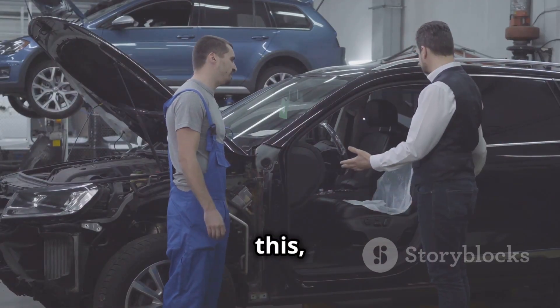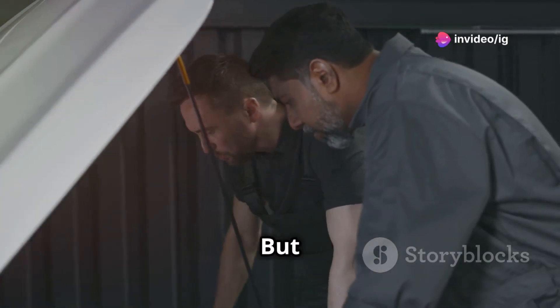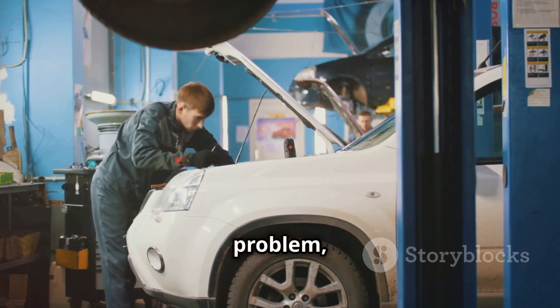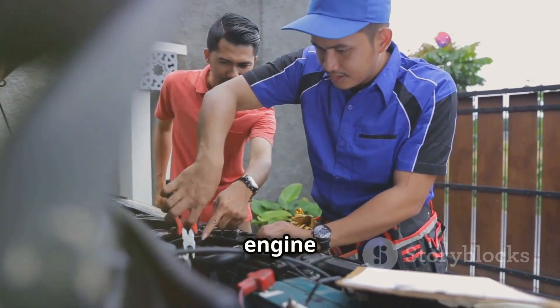Now, if you ignore this, it could lead to rough idling, poor fuel economy, and even damage your engine. But don't worry, because today I'm going to show you exactly what this code means, where to find the problem, and how you can fix it fast. Let's dive right into it and get that engine running smoothly again.